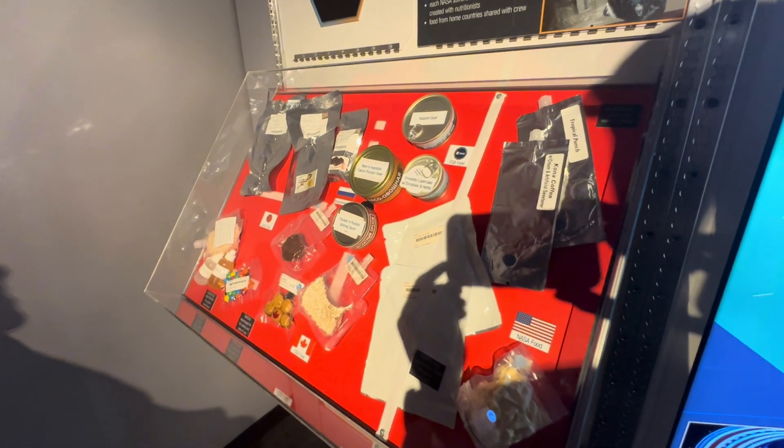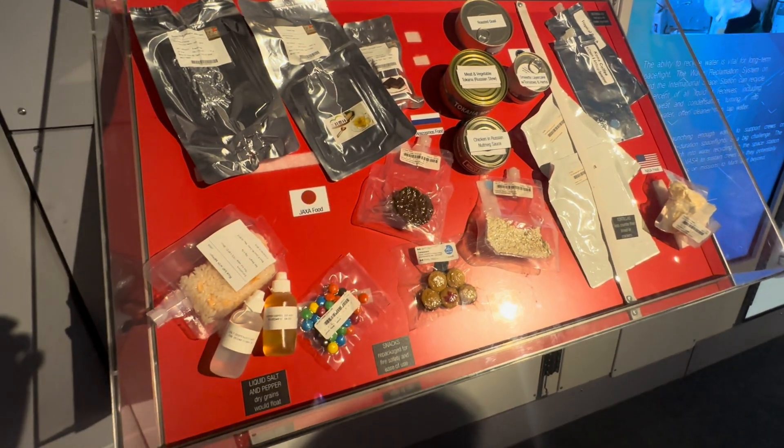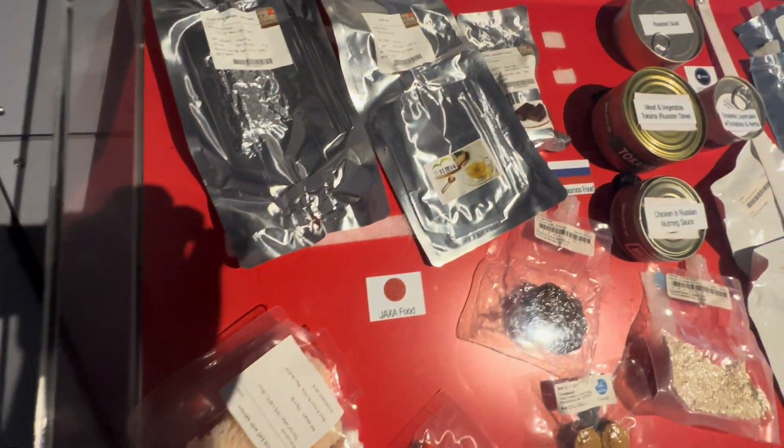Space food! Some of them are made in Japan, made in Canada, made in Russia. These are some of the space food that they take.